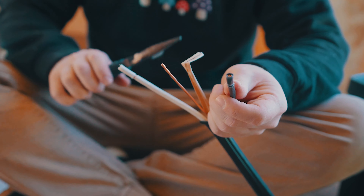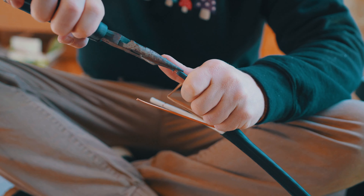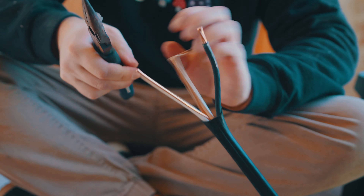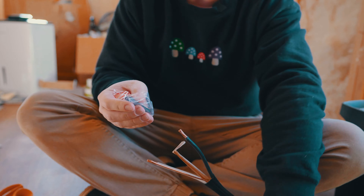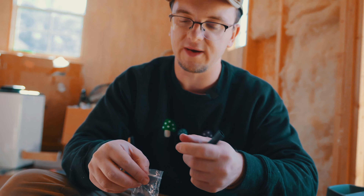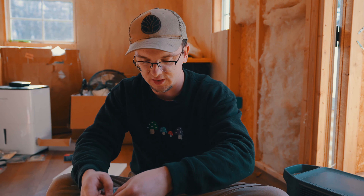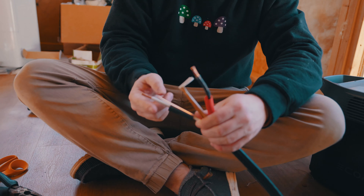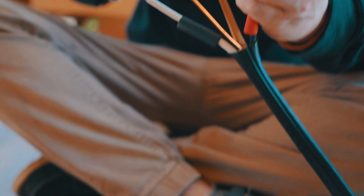We strip the cable sheathing, expose the copper wiring underneath, then slide heat shrink over the wires. As a novice DIY electrician, the colors are a little confusing — we put red heat shrink on the black wire and black heat shrink on the white, because black is hot and white is neutral on this wiring setup. Then we crimp the lugs onto the wire tips and use a heat gun with the hair dryer to shrink the tubing around the lug contacts.